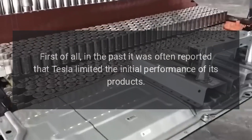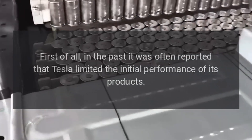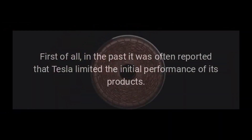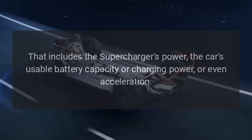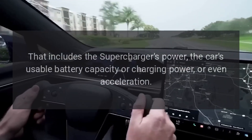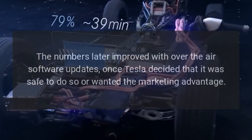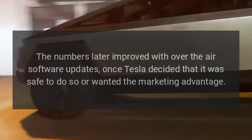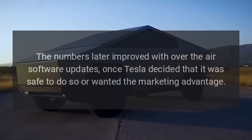In the past, it was often reported that Tesla limited the initial performance of its products — including the Supercharger's power, the car's usable battery capacity, charging power, or even acceleration. The numbers later improved with over-the-air software updates, once Tesla decided it was safe to do so or wanted the marketing advantage.